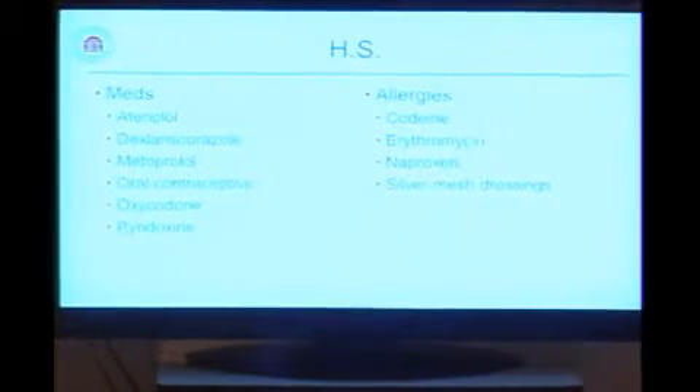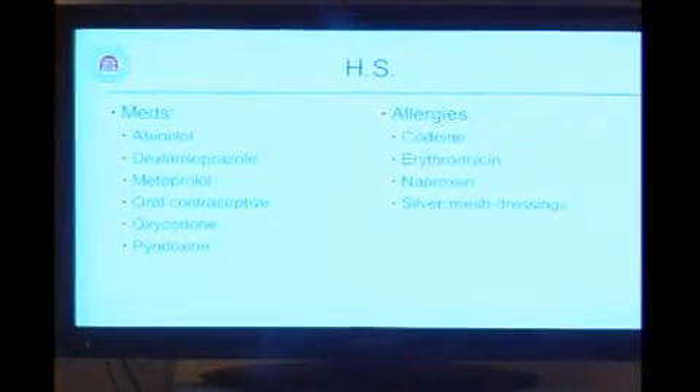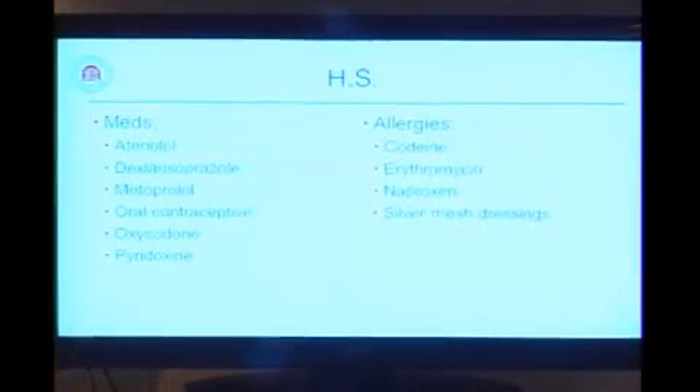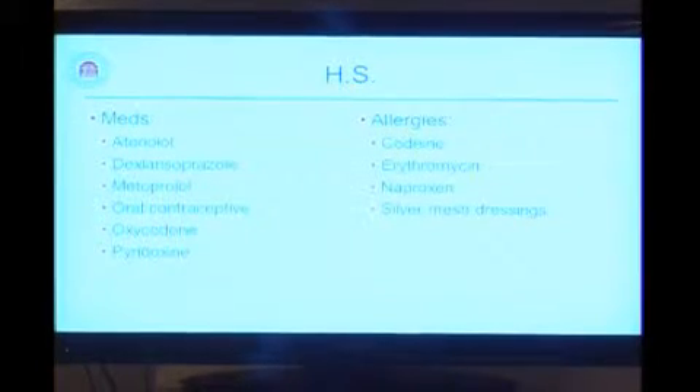Her past medical history, aside from the AVM, included chronic diarrhea — the workup of which led to the discovery of the AVM — hypertension, and GERD. Her past surgeries include cesarean section and hernia repair. Family history was non-contributory. She is a married non-smoker. Her medications are appropriate for hypertension and GERD, and she's on an oral contraceptive. She's allergic to codeine, erythromycin, naproxen, and tegaderm silver mesh.